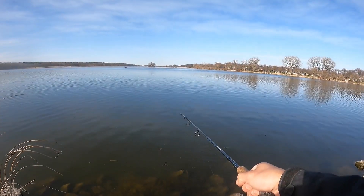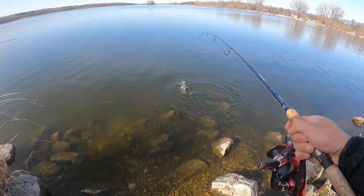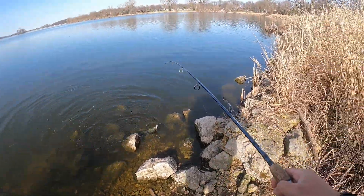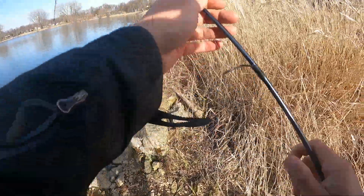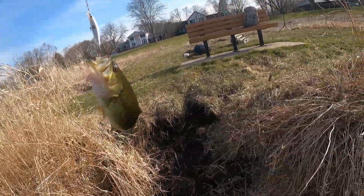I got one — I got a fish. I think it's a bass. Oh yeah, it's a largemouth. Sweet. Largemouth bass, not a big one, maybe a one-pounder. But yeah, got myself an LMB. Very, very nice. Largemouth bass — they like my lure.